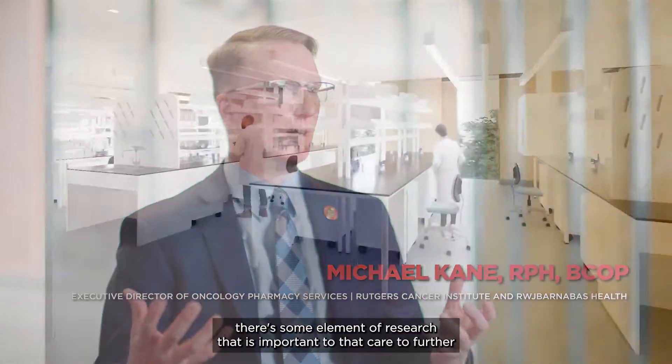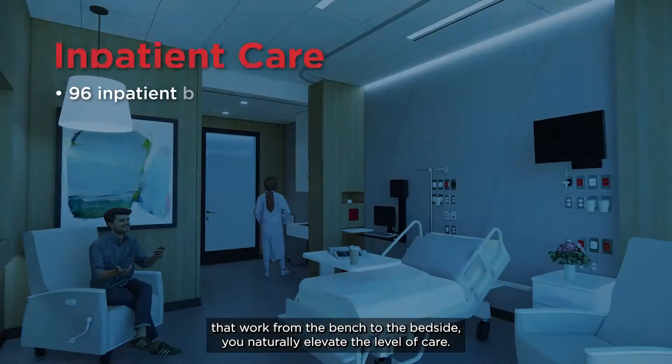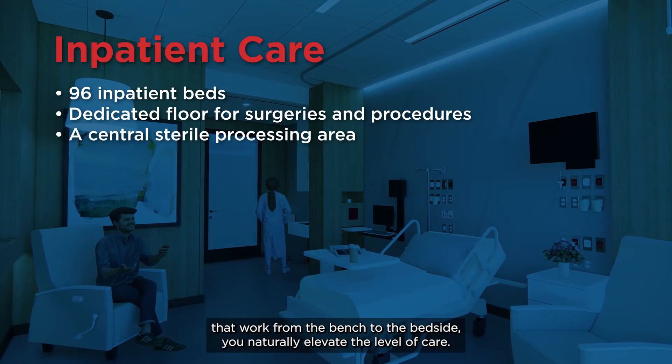Even if well-established curative standards exist, there's some element of research that is important to that care. Those advancements and that research, and the results of all that work from the bench to the bedside, naturally elevate the level of care.